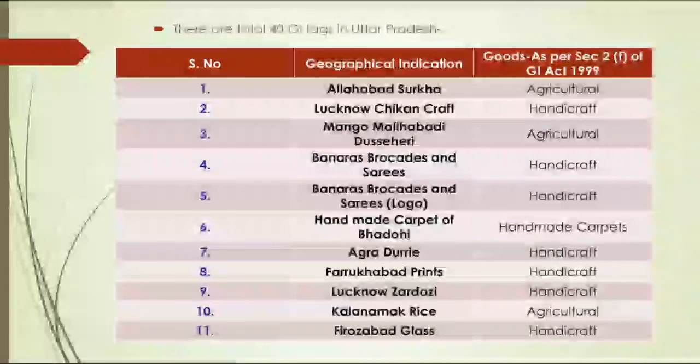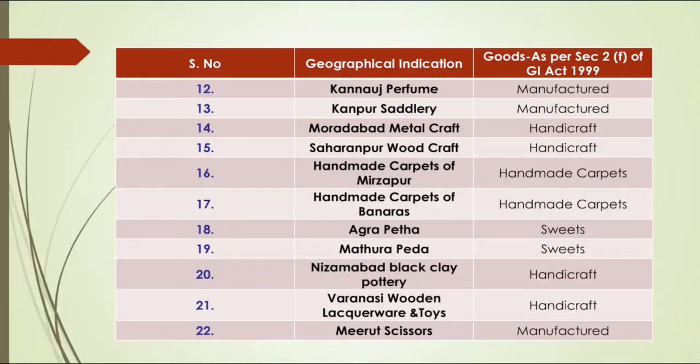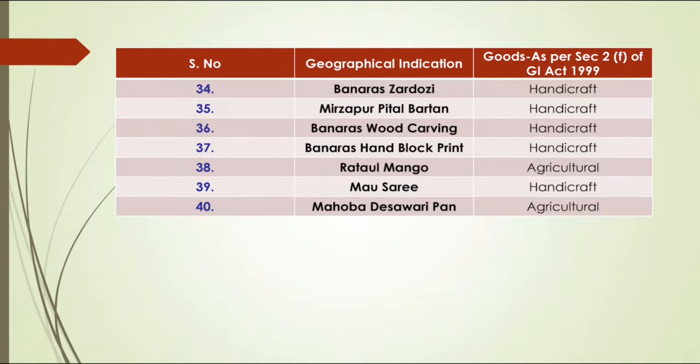Currently there are 300 GI Tags in India, out of which 40 are in Uttar Pradesh. As mentioned in the above table, currently Uttar Pradesh has handicraft and agricultural GI Tags. We are going to observe 5 handicraft GI Tags of Uttar Pradesh.